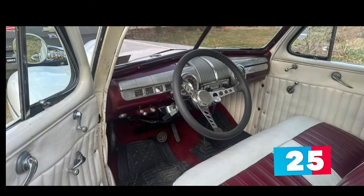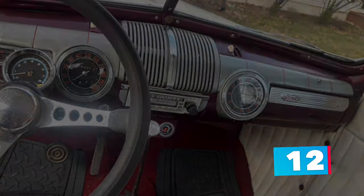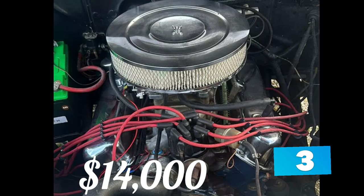The owner takes this coupe out regularly and it performs as it should, making this a great daily cruiser for anyone who loves old Ford coupes. The paint is decent but still displays nicely for a daily driver type of cruiser. The older custom white pleated interior still looks great and is very comfortable. The body is solid with no rust except for a few tiny bubble spots here and there.